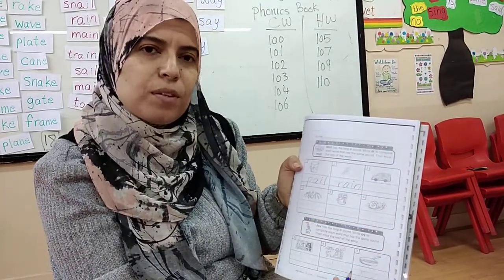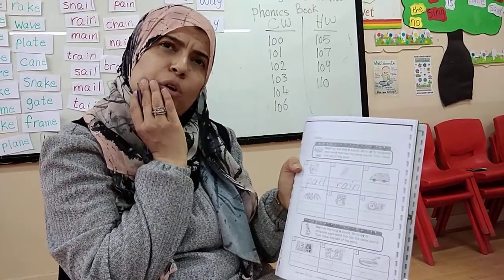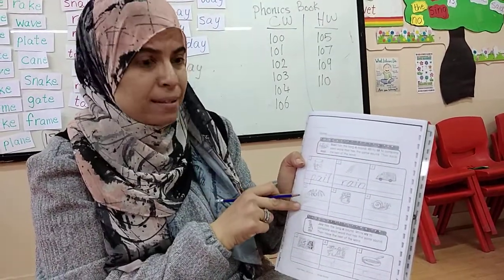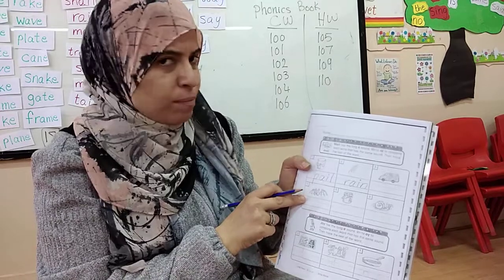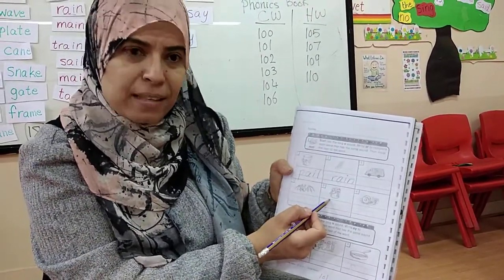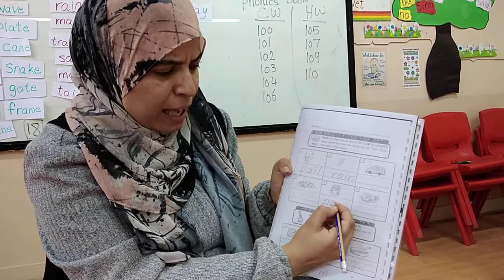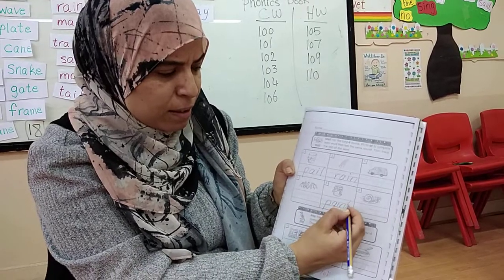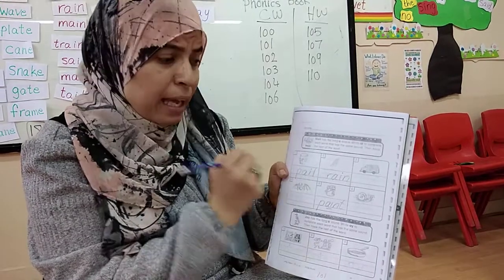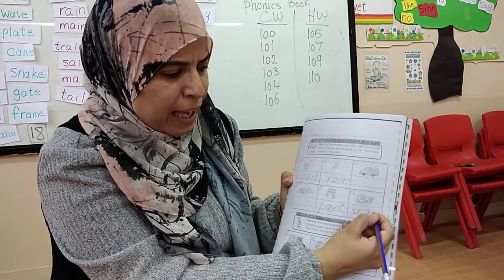What's this? It's a van. Does van have long A? No - I say van, not vain. So, no. What's this? Bat. Does bat have long A? No. What's this? Paint. Does paint have long A? Yes. How do I write paint? P-A-I-N-T. What's this? Snail. Does snail have long A? Yes. S-N-A-I-L.